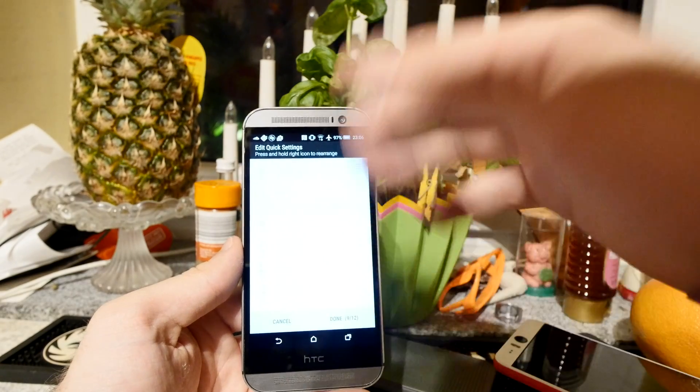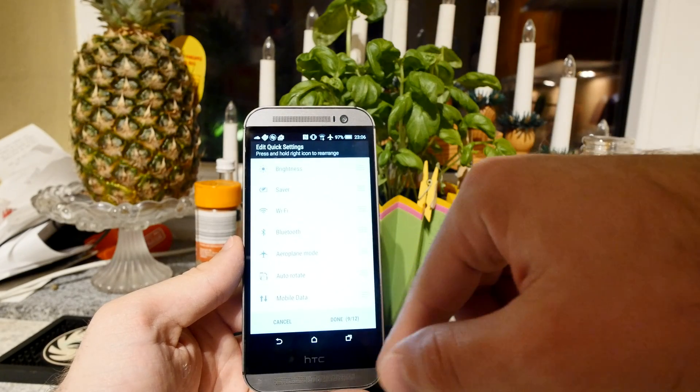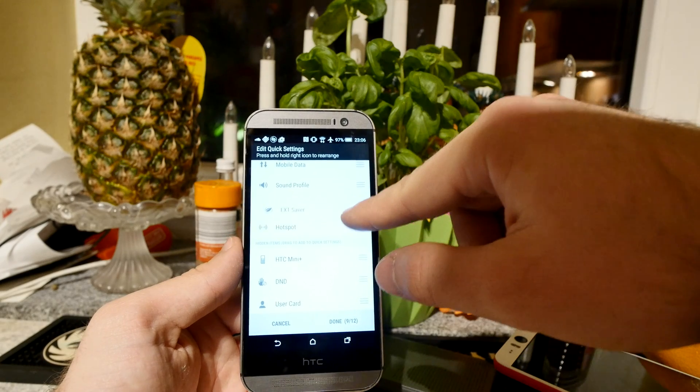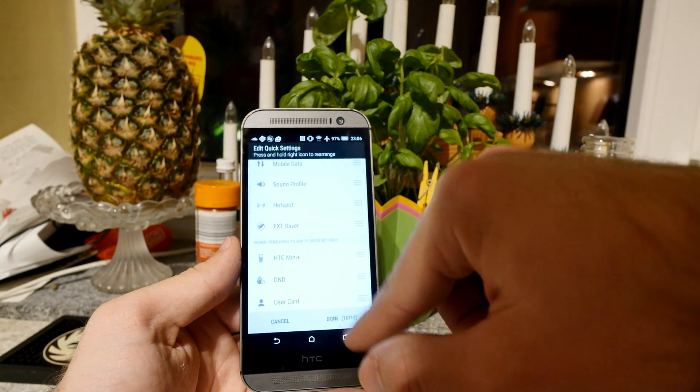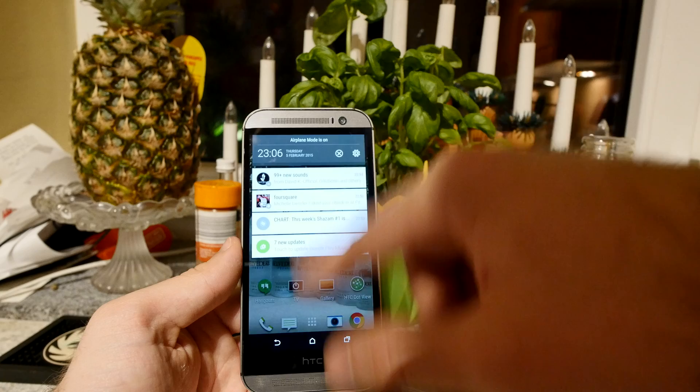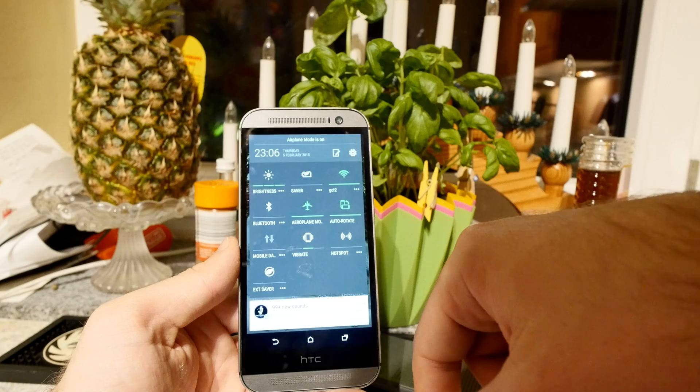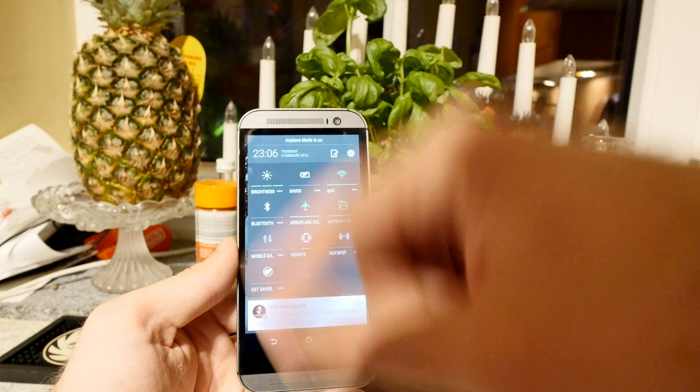When you swipe down further you can see the X button change to an edit button, letting you edit your quick settings. The animation itself has also changed. You can add up to 12 items — for example, adding a 10th one and hitting done gives you less space for notifications but more room for extra saver features.